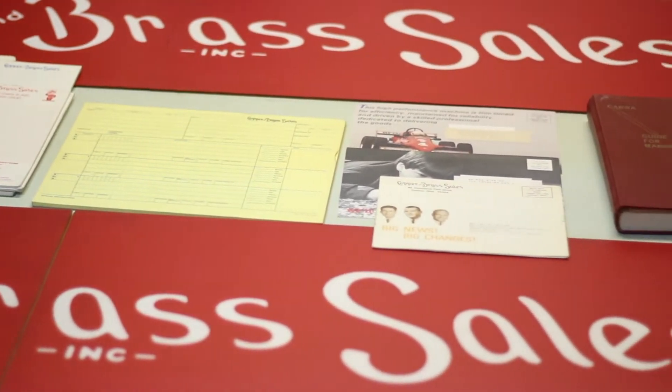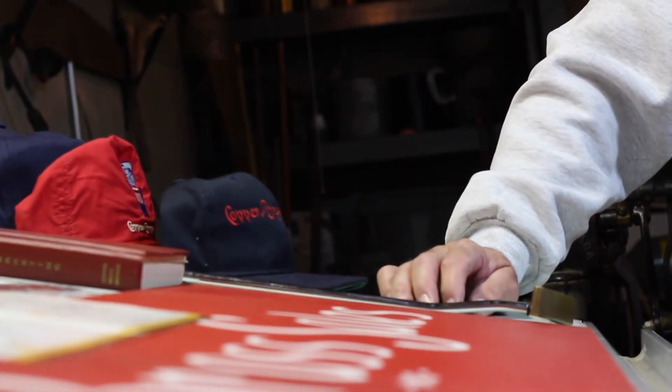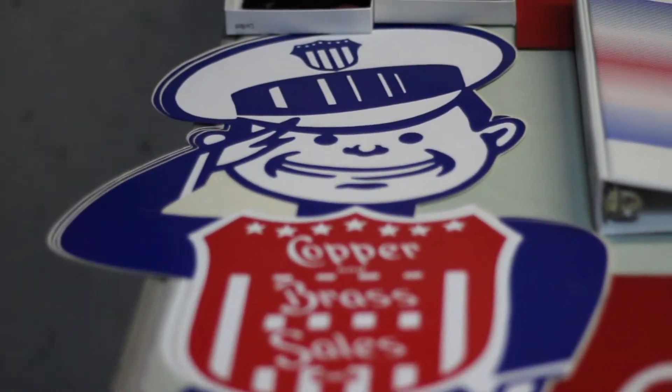My favorite hat would probably be this red one with the copper and brass logo and the snappy emblem. It's more of a golf style hat and I've gotten a lot of compliments from it. As far as how many hats I have, I probably have about 15 or so.